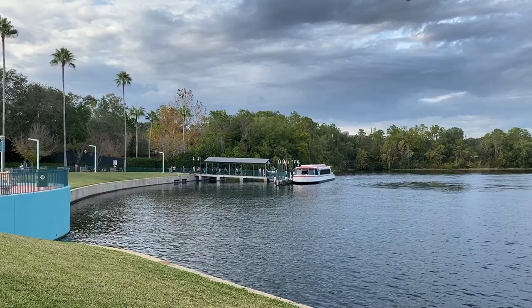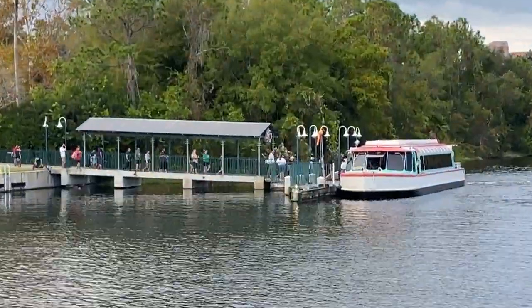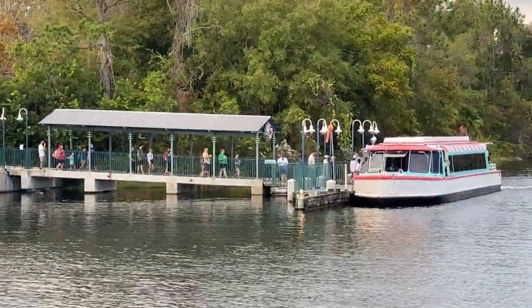There's also a water taxi that runs between Epcot and Hollywood Studios, with stops along the way at the Boardwalk Resorts as well as the Swan and Dolphin Resorts. So when park hopping from Epcot to Hollywood Studios, this is a really great transportation option if you aren't wanting to take the Skyliner.